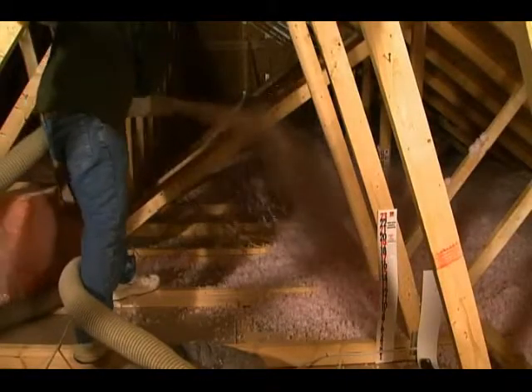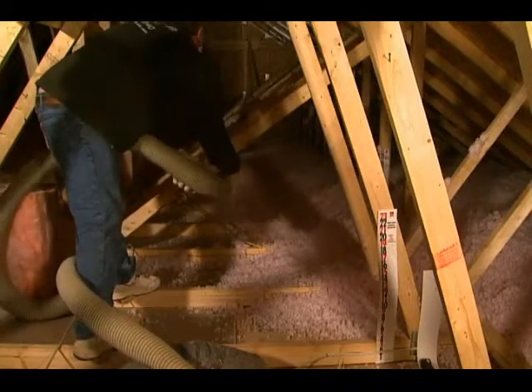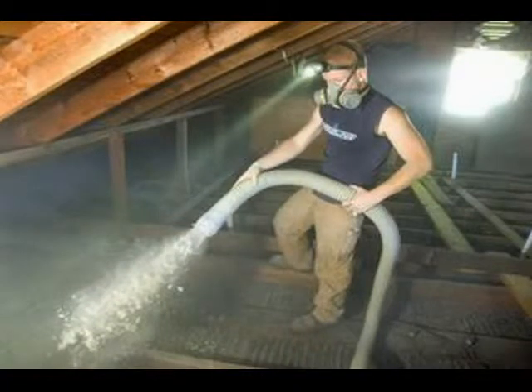Home insulation is increasingly important in today's energy-conscious environment, so the question is not should you insulate, but rather what type of insulation should you use?